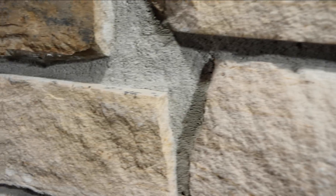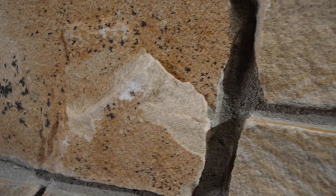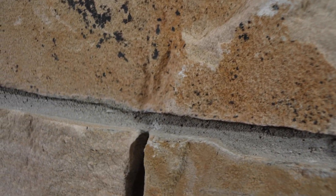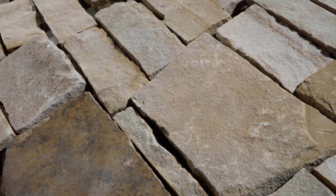Cordoba is a blend of split face and bed face pieces from the same sandstone slabs. The smaller linear pieces are the split face pieces, exposed by breaking the stone with a hydraulic press. The stone will be delivered on a pallet like the one shown here.